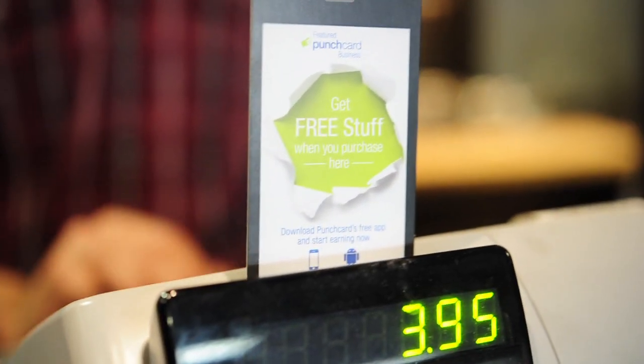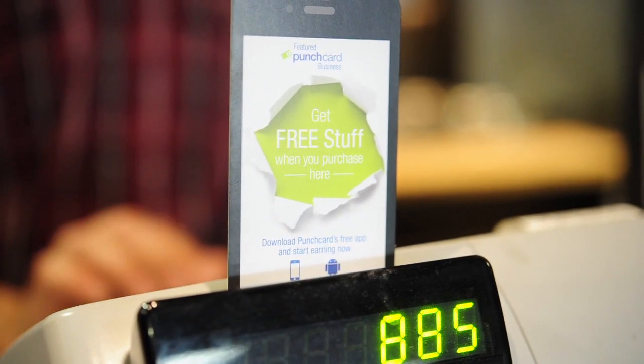If you see that there's a merchant that doesn't have a punch card, you can always request that they become a punch card merchant and we'll get them signed up. Thanks so much again. Looking forward to growing a relationship with you and helping you save some money out there.